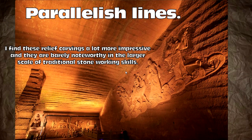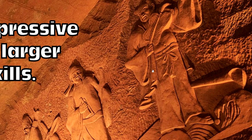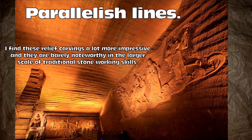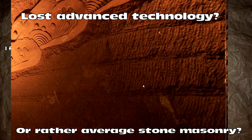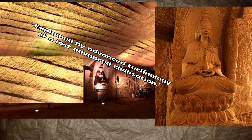Let's look at the tool marks as well. These relief carvings are much better, much more impressive — and even as stone working goes, they're barely noteworthy. This is just a giant grift. Then we have all the so-called machined parallel lines — this is rather average stone masonry.